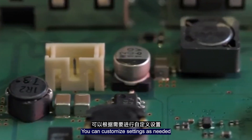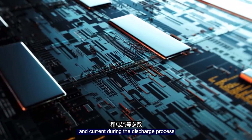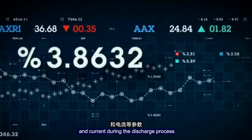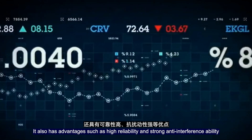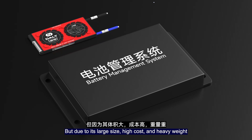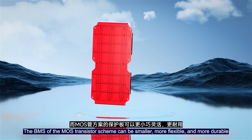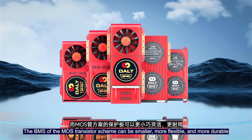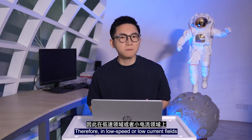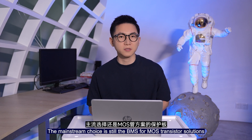The most prominent advantage of the relay-based BMS is its capability for withstanding large currents and voltages. You can customize settings as needed — for example, adjusting parameters such as protection voltage and current during the discharge process. It also has advantages such as high reliability and strong anti-interference ability. But due to its large size, high cost, and high weight, the MOS transistor-based BMS can be smaller, more flexible, and more durable. Therefore, in low-speed or low-current fields, the mainstream choice is the MOS transistor-based BMS solution.